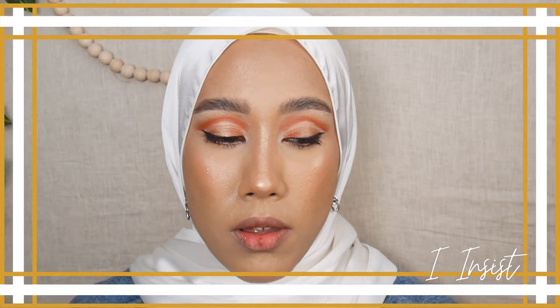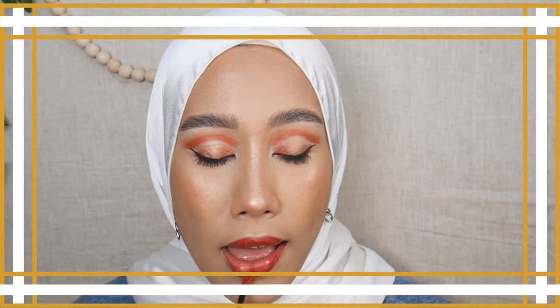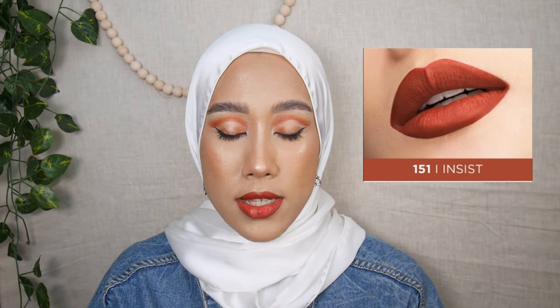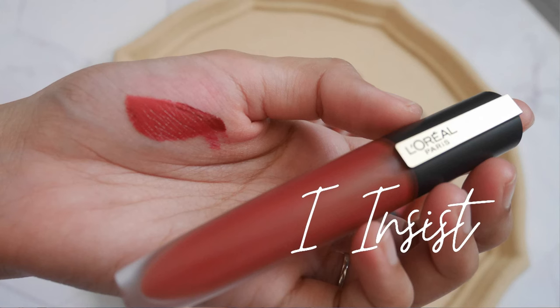The last shade is 151 I Insist. You can tell this shade pulls more red. Most of these shades look different on the tube compared to on the lips — this one looks like a dark brown in the tube but on my lips it looks more red.